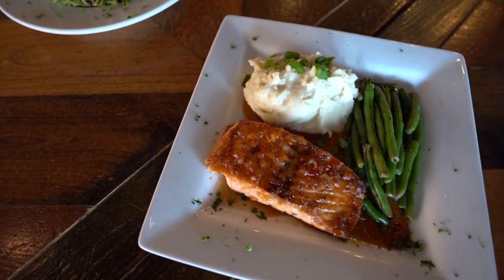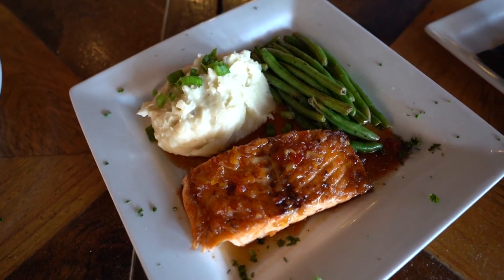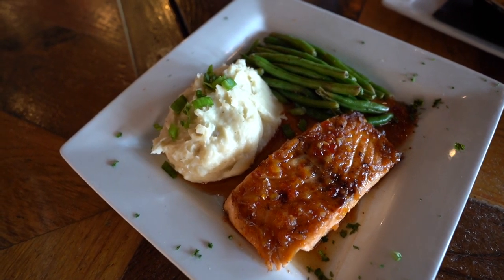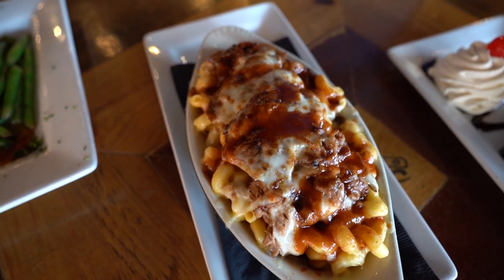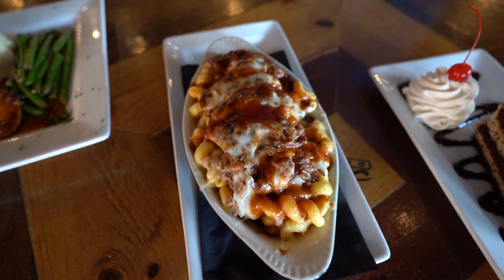Next up we have our salmon — this is chili garlic salmon. This is a really great choice especially for anybody who wants a healthier option. It's served with our garlic cheddar mashed potatoes and green beans. And if you want to indulge a little bit, we've got the pork mac, made with beer cheese, pulled pork, and barbecue sauce. This is a fantastic comfort food.